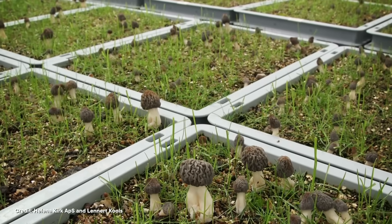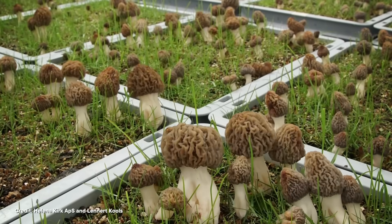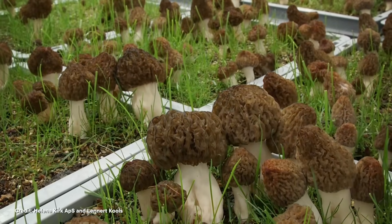In China, black morels have been cultivated en masse since 2012 — but maybe that's more by luck than skill. It's still quite common for crops to fail, indicating there's plenty left to learn. Most recently, in 2022, a pair of Danish farmers announced they can use super precise climate control to produce black morels indoors year-round.